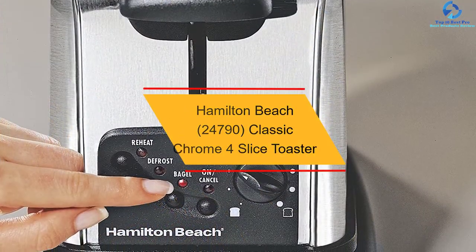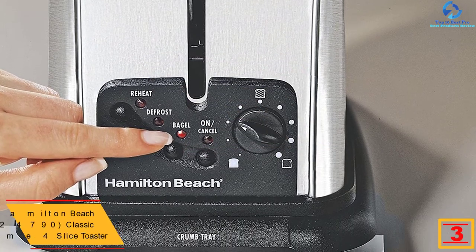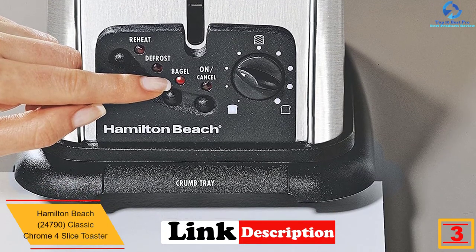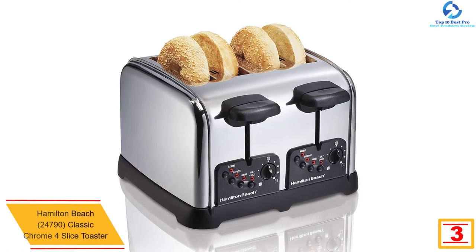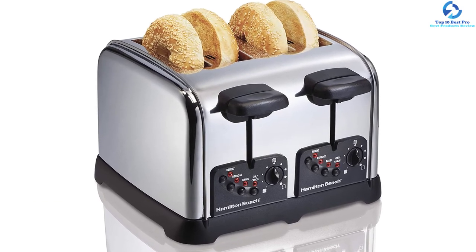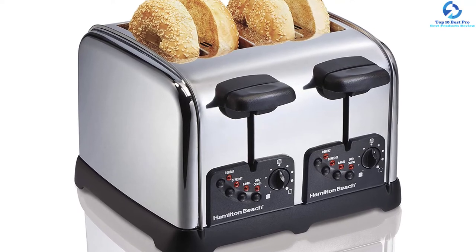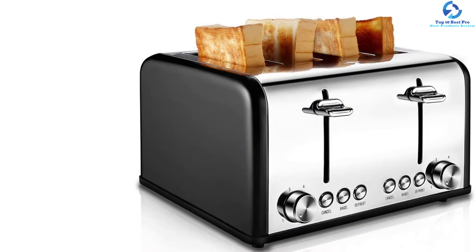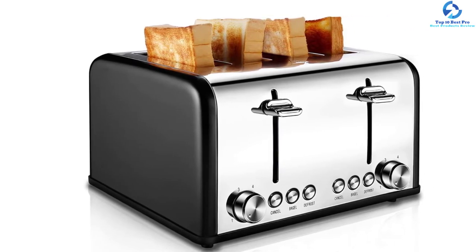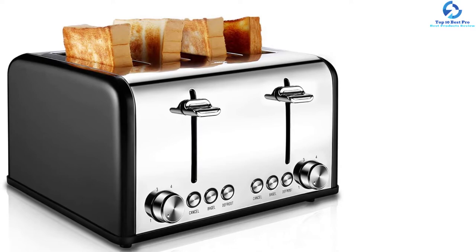At number 3, we have the Hamilton Beach 24790 Classic Chrome 4-Slice Toaster. This convenient and quick toaster enables you to enjoy toasted bagels, bread and more the way you like. It features four toasting functions including defrost, reheat, cancel and shade selector, letting you toast a variety of breakfast favorites easily with just a touch of a button. This unit will fit artisan bread or Texas toast without any issues. The crumb trays are removable for easy cleaning, and you will be able to prepare your delicious breakfast effortlessly for many years.